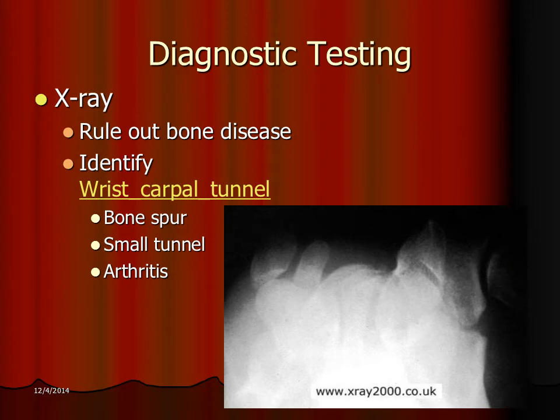Another test used at times is X-ray. The X-ray for carpal tunnel is a very specialized view — we're looking right up the carpal tunnel. This is where the ligament would be, this is where the nerve is, and through here is where the muscle tendons are. With this test, we can identify bone spurs, a small tunnel, or significant arthritis in the wrist that's causing a smaller tunnel.